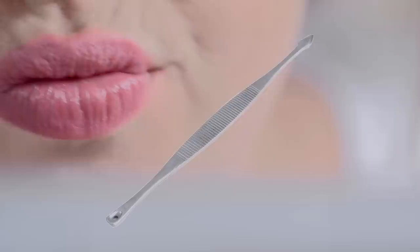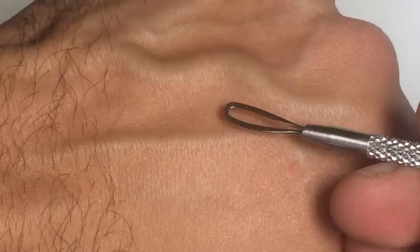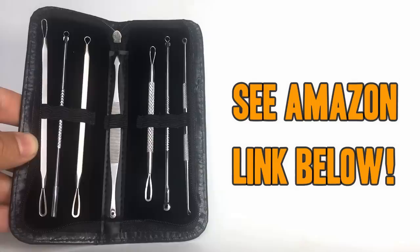It has a lancet for big jobs, a spade for those hard-to-reach corners, the cone extractor for big jobs, and loops of various sizes. This kit has everything you need to start popping like a pro. Each one has been hand inspected for quality, and the case keeps them stylish and discreet. Don't be fooled by flimsy low-end knockoffs — pick up yours today by using the Amazon link below.